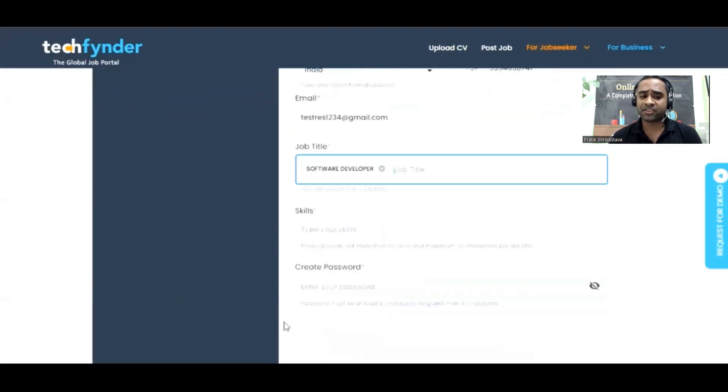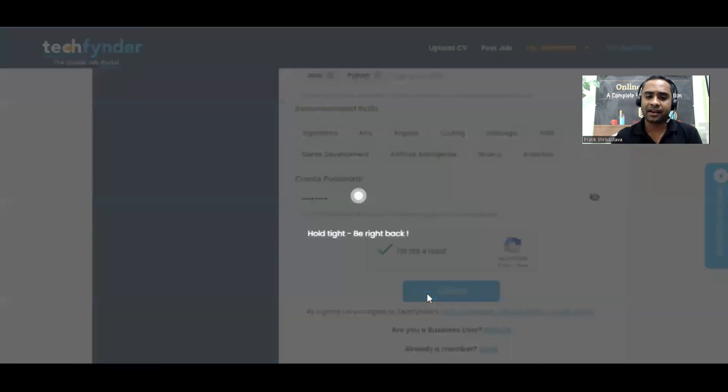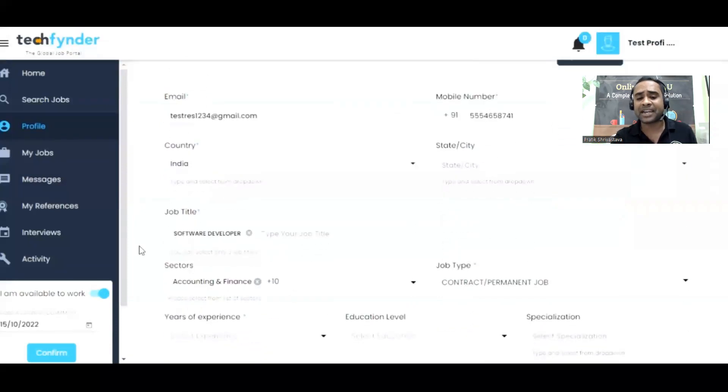Once you put all these details, it is very easy to use and you can easily make a profile here. I want to tell you that this platform is completely free.